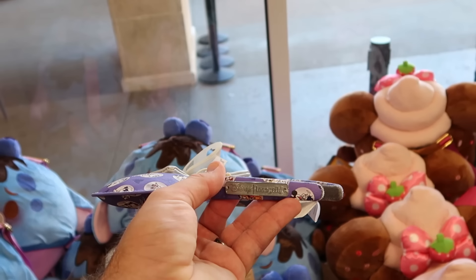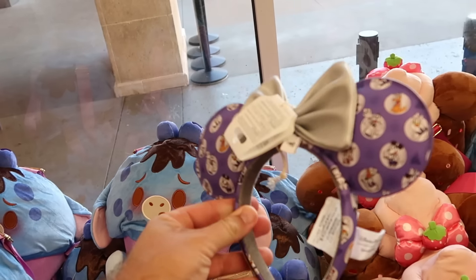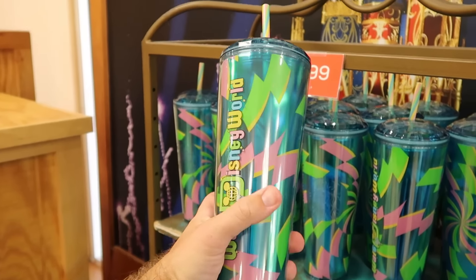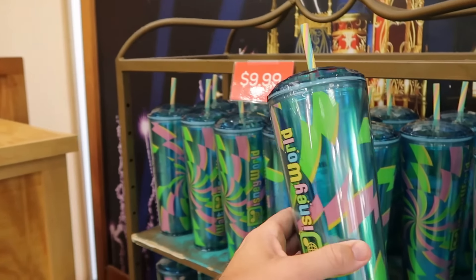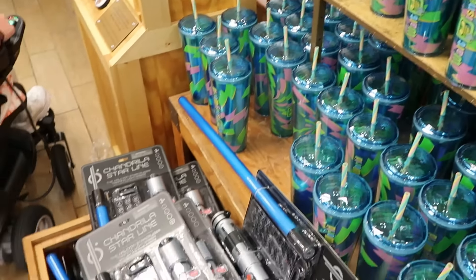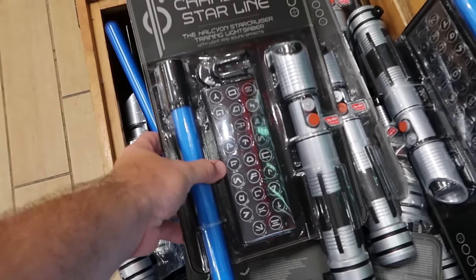Over here is a basket of Loungefly ears — these are your Disney 100 ones with all the main Disney characters, with the Loungefly badge on the side. These are only $10 a piece. They're also getting even more cups from the Disney Eats collection — this one has the rainbow colored straw, says Walt Disney World with a lollipop, and has a lightning bolt design with the Starbucks logo on the back. Normally $30, those are only $10 a piece.